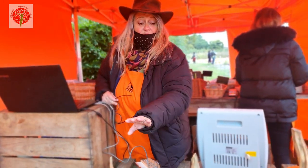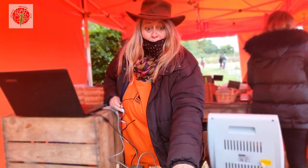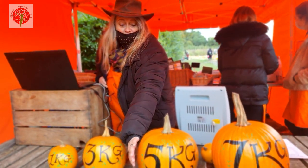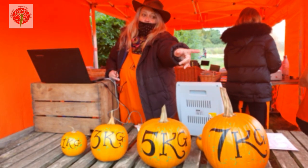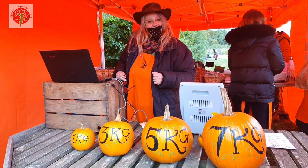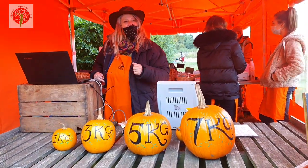The way it works here is that you go to the field, you select your pumpkin. As you can see, there's an idea of the size and its relative weight, and then there's a price list on the board to give you an idea of what you're picking and spending. Thank you very much, have a wonderful morning!